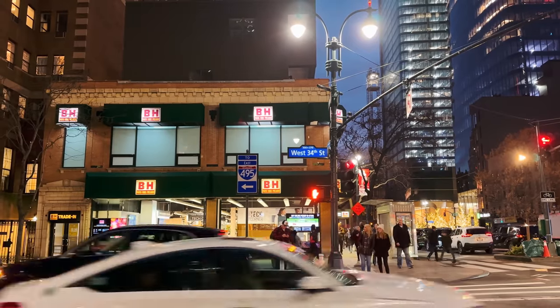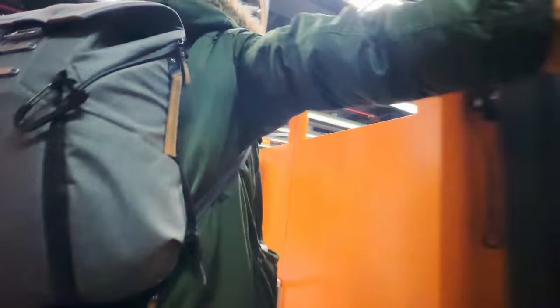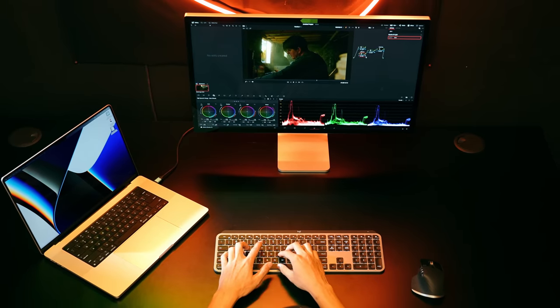I'm stopping at B&H right now because I need to pick up another Logitech MX Keys and mouse for Mac. This video you're watching — I am editing some of it on the iPad. It's a very meta video. Thank you Logitech for sponsoring this video. The Logitech Master Series has always worked with Mac, but now they've been truly designed and developed with Mac users in mind.